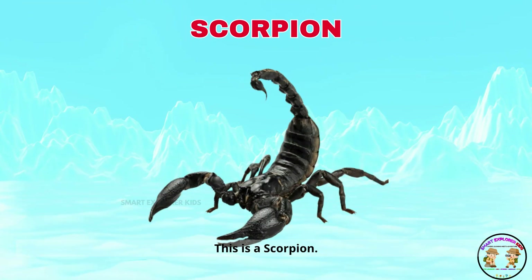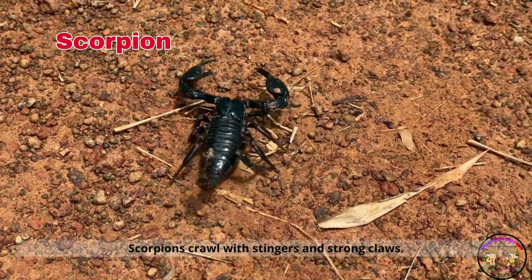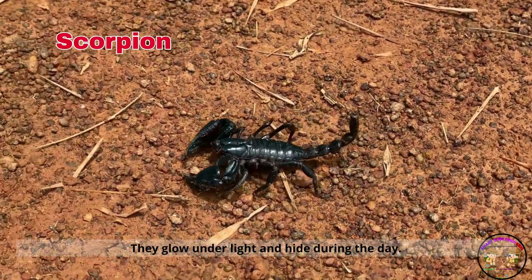This is a scorpion! Scorpions crawl with stingers and strong claws. They glow under light and hide during the day.